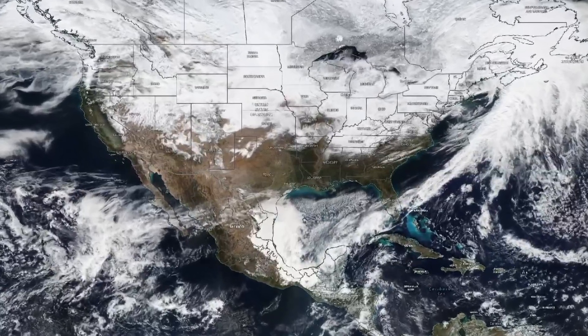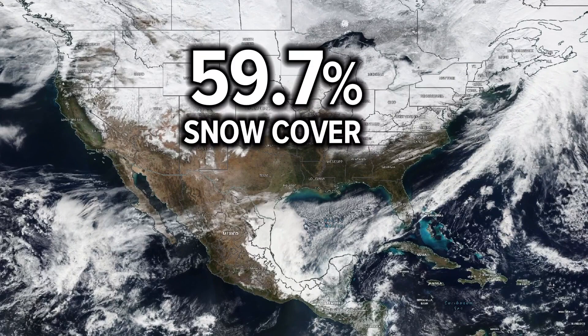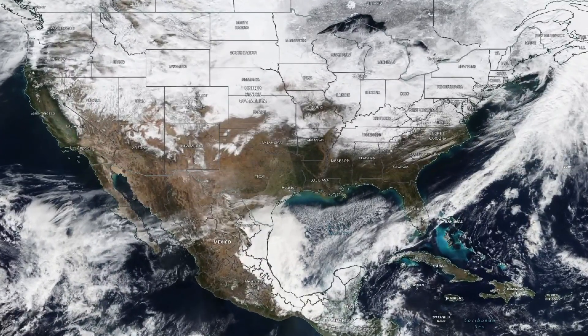The view of the United States from satellite is very snowy. 59.7% of the country was covered with snow on Thursday. That's the most snow cover in a single day so far this season — more than all of last winter — but nowhere near the record.